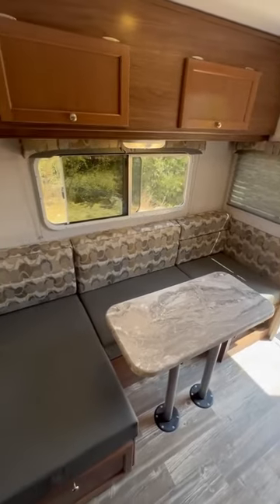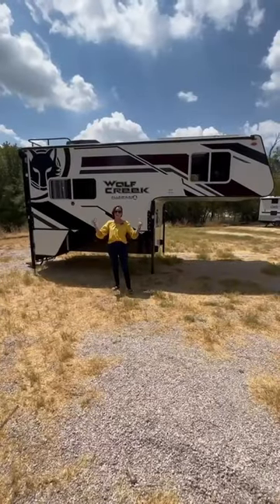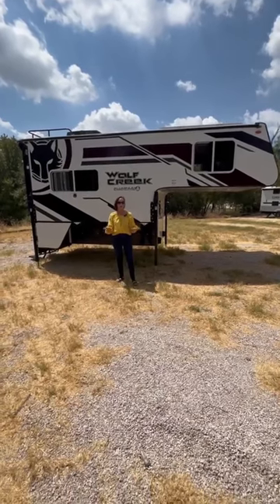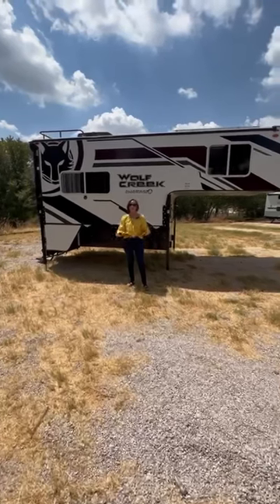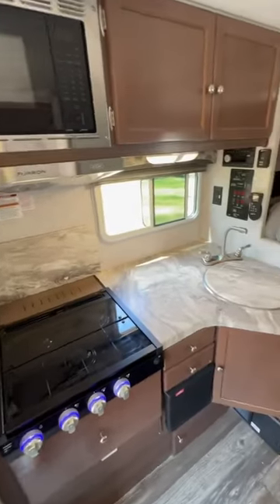You've got a full-size dinette that folds down into a bed — it sleeps an adult. If you've got a kid with you, they can go up in the bunk. Don't need the bunk? Make it a cabinet. Nice wet bath, nice kitchen.